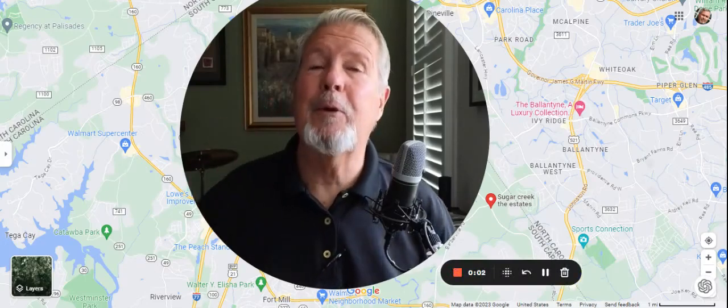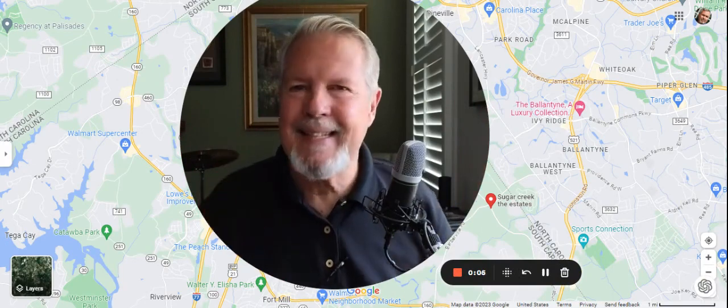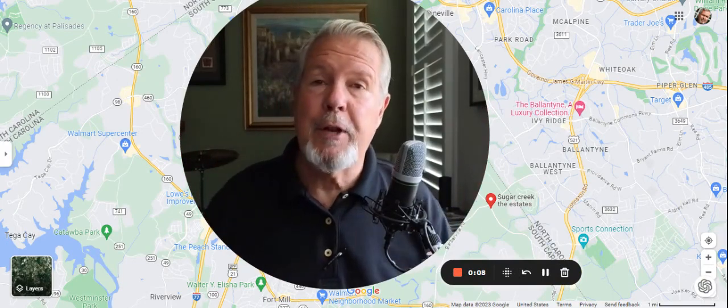Sugar Creek on Harrisburg Road, Indian lands, real estate hot spots. I'm Roger Holloway with ProState Realty.